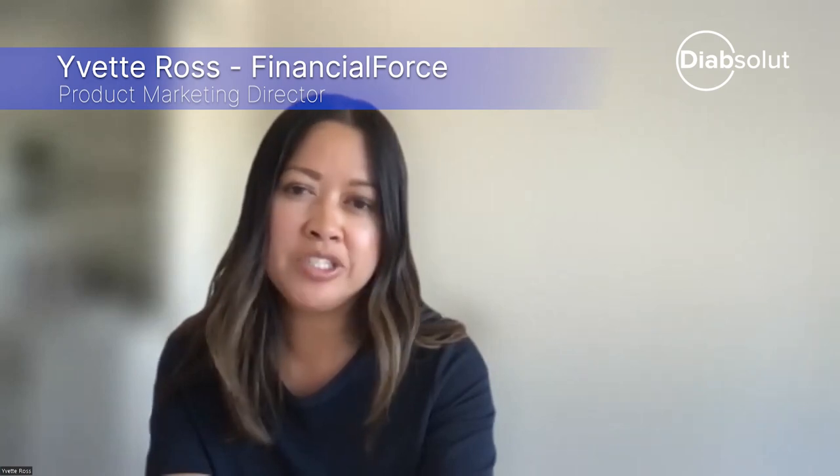They get that full picture. They can see everything from start to finish, and we can support the associated financial transactions as well.